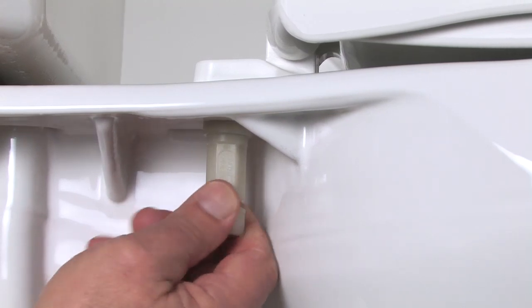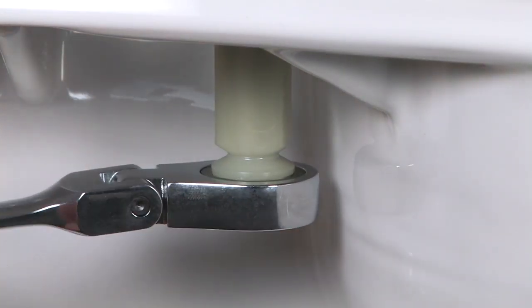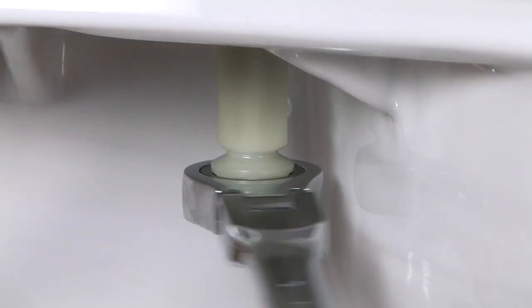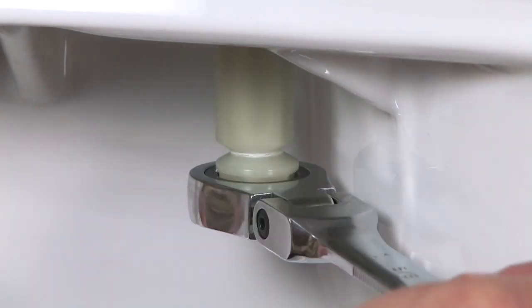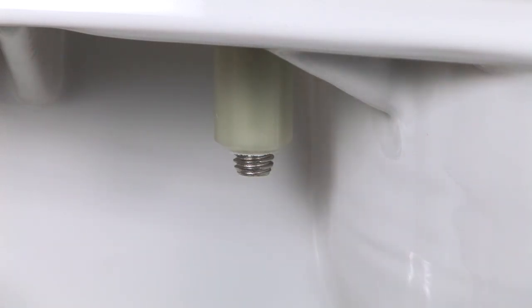Then there's the special Stay Tight nut. It's engineered to shear off at precisely the right tightening torque a seat needs for proper installation. It takes the guesswork out of deciding how tight is tight enough, and that means no more callbacks to guest rooms to retighten a loose toilet seat.